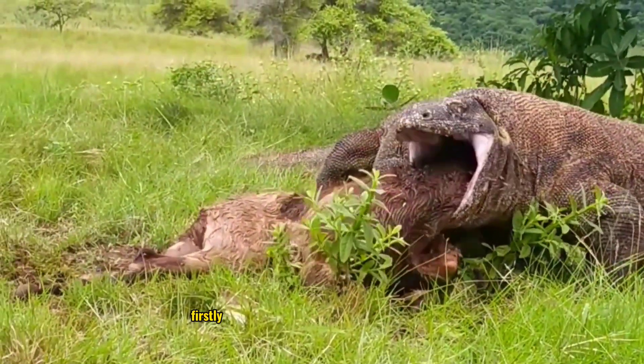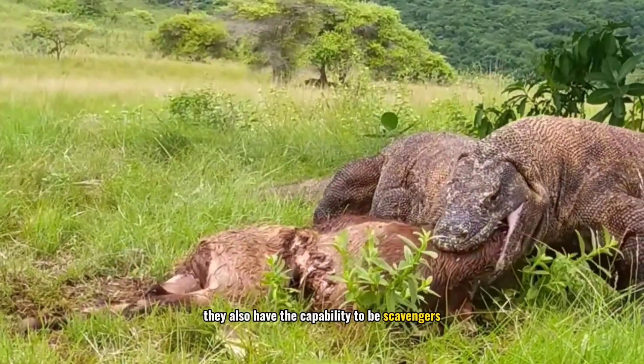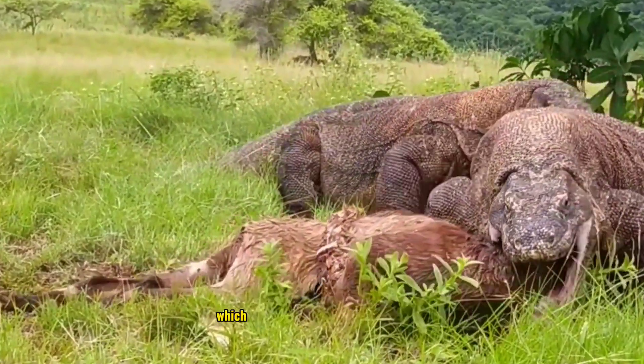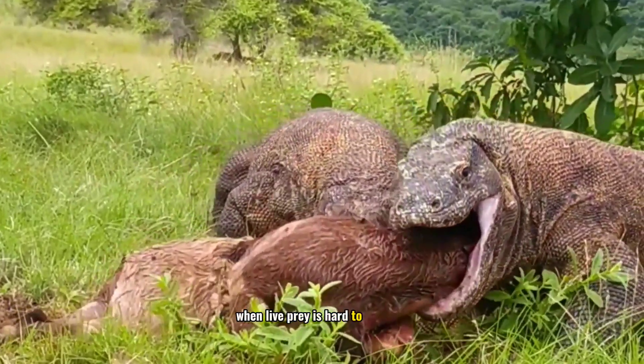Firstly, although Komodos are known as predators, they also have the capability to be scavengers. This allows them to utilize deceased food sources, which can be a crucial nutritional source when live prey is hard to come by.